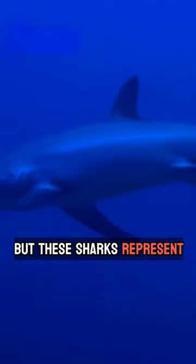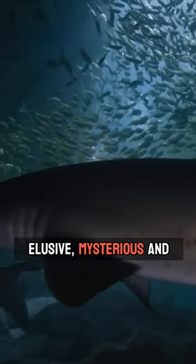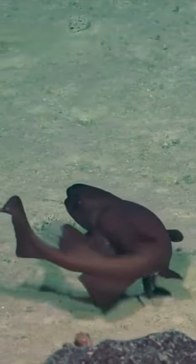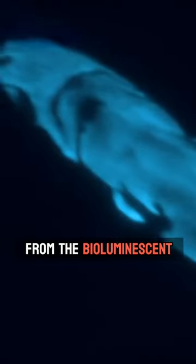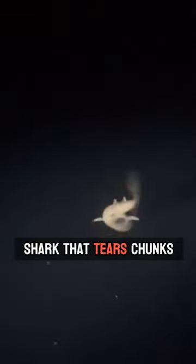But these sharks represent just the tip of the iceberg, for lurking in deeper waters is a world of elusive, mysterious, and often gigantic shark species. From the bioluminescent lantern shark to the parasitic cookie-cutter shark that tears chunks from whales and dolphins.